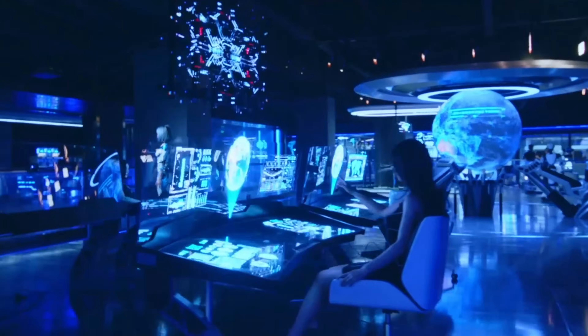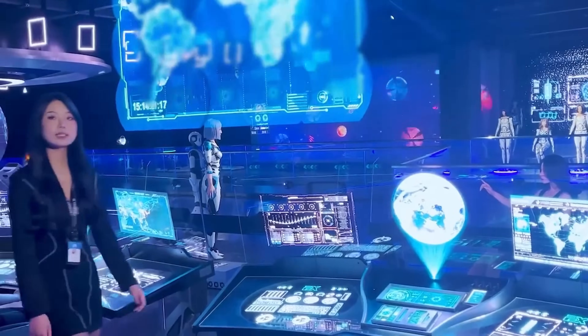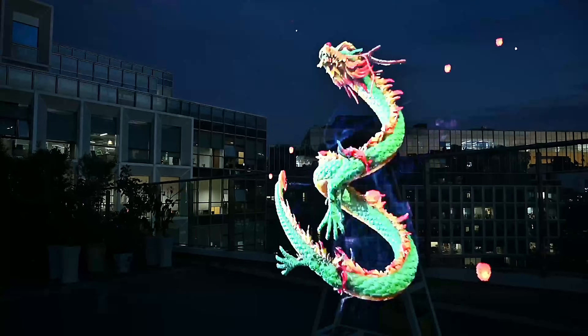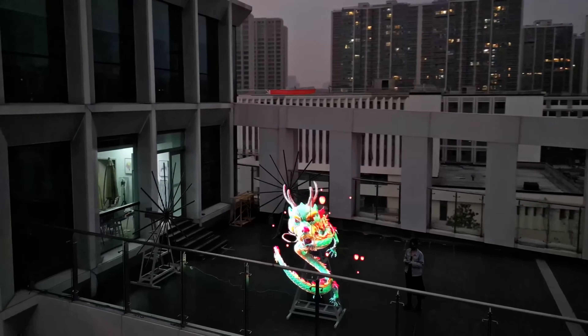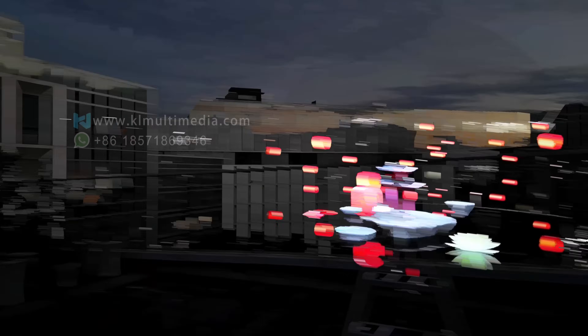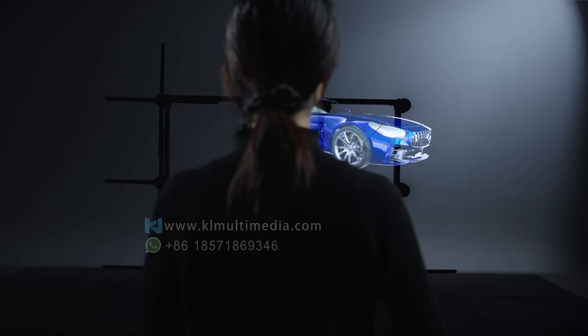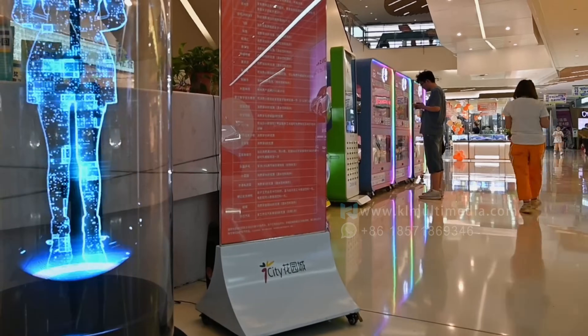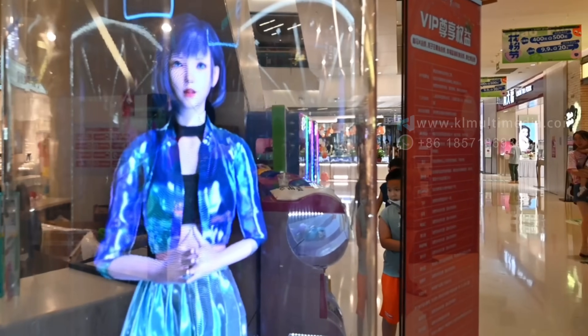Have you ever wondered how to achieve stunning hologram projections at the lowest possible cost? Today's video will share the two most affordable ways to achieve true holographic projections. How can such realistic and clear holography be achieved? And the cost is so low, it's almost unbelievable.